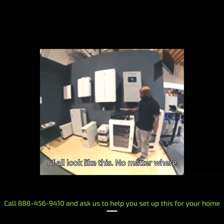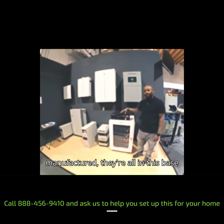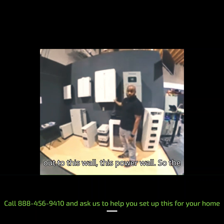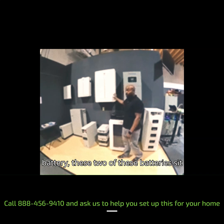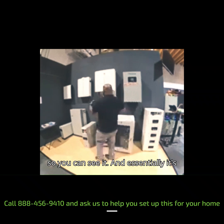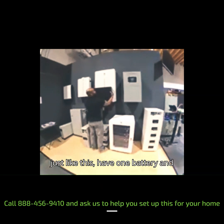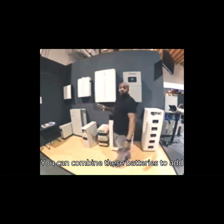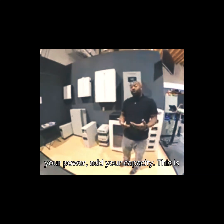With a solar battery, you're not just reducing your electricity bills but gaining energy independence. You're contributing to a greener planet and ensuring that your home stays powered, no matter what. It's a win-win situation for you and the environment. Join the renewable energy revolution. Equip your home with a Rechargeable Power Energy solar battery system today and take control of your energy future.